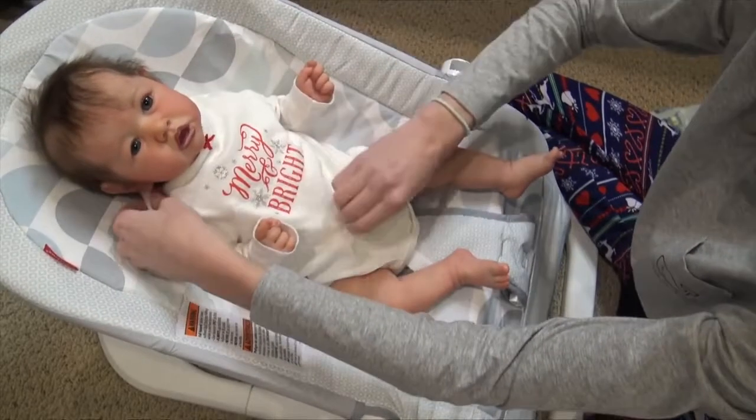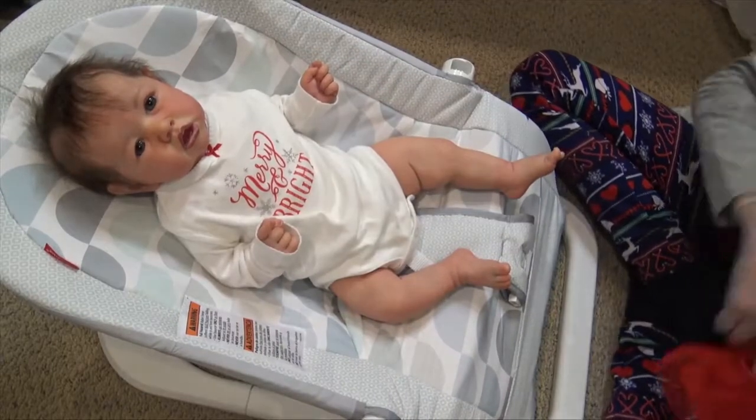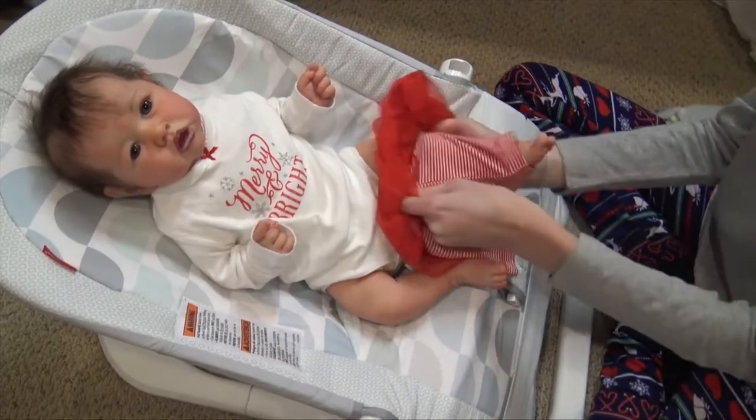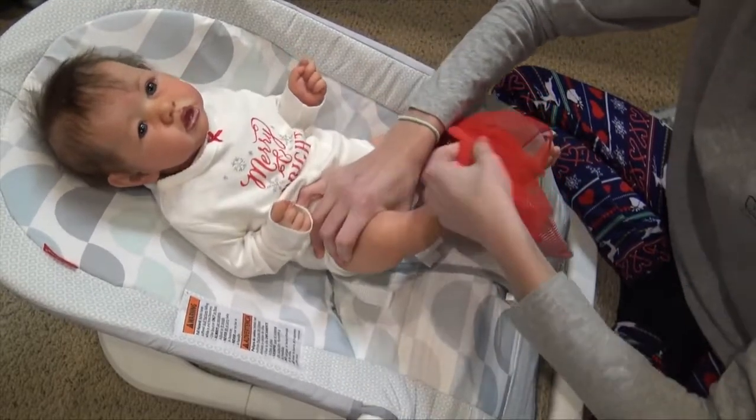There is her onesie — I like that it has a little bow right there. I need a red headband. I don't have any red headbands, and they surprisingly have a lot of red outfits, but I guess it's because they're all Christmas outfits. I just need a ton of Christmas headbands.